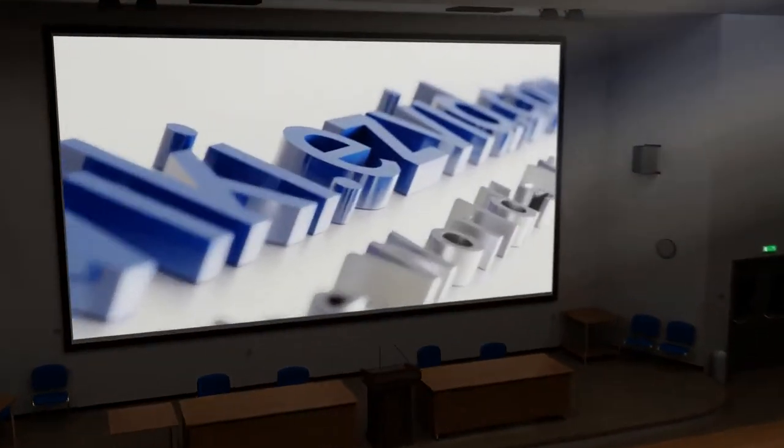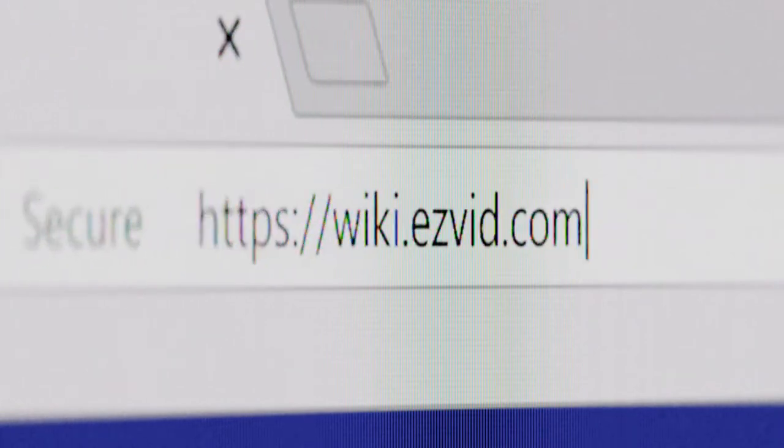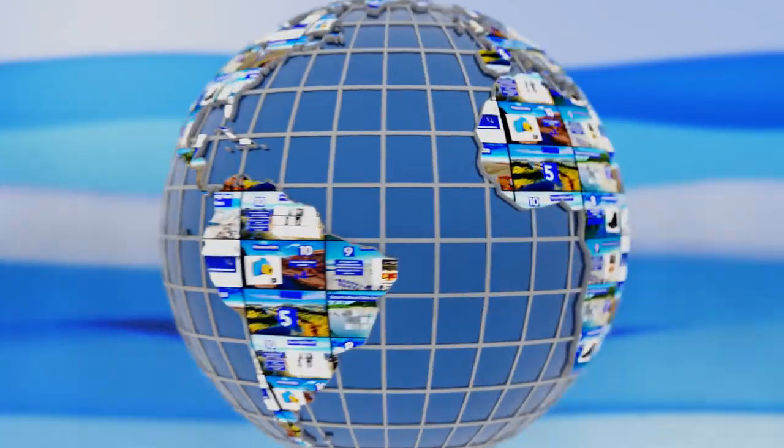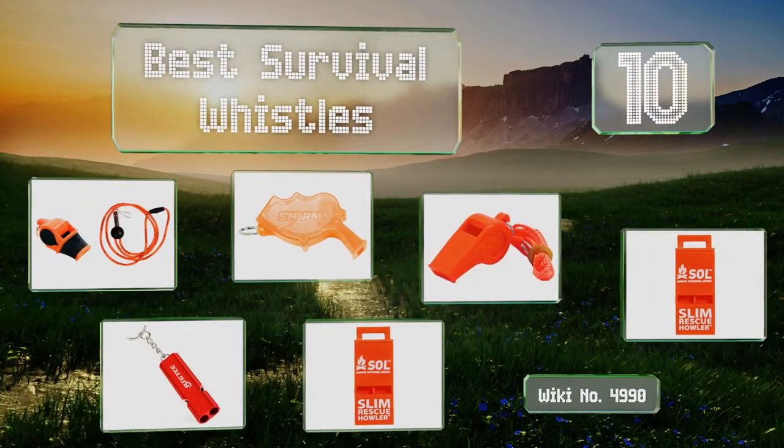wiki.easyvid.com. Search EasyVid Wiki before you decide. EasyVid presents the 10 best survival whistles. Let's get started with the list.